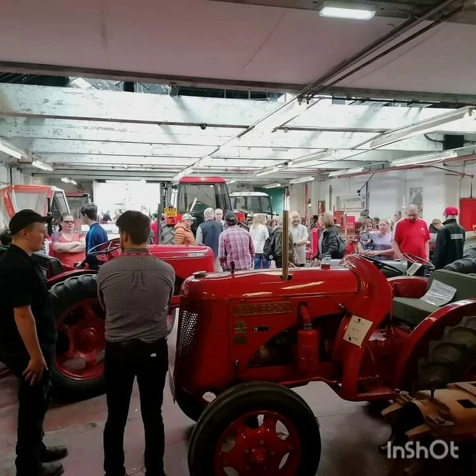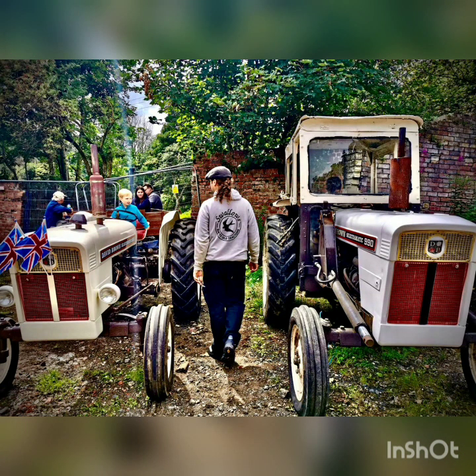A good turnout at the museum. In the foreground, Tom Pepper. An action shot keeping an eye on the young ones on the tractors.